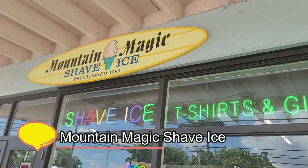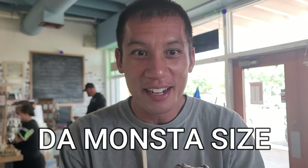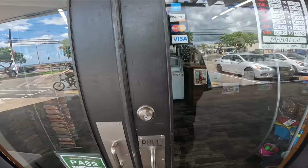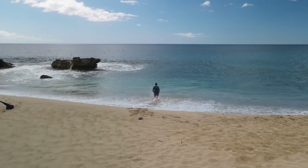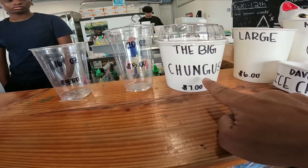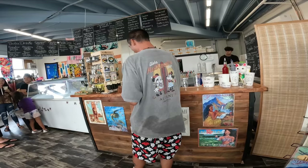Our last stop here at the end of the island in Makaha — I want to end it with Shave Ice at Mountain Magic Shave Ice. They have a size called the monster size — actually, it's called the Big Chungus, and it only costs $7. That's another reason locals love it here — good Shave Ice and the price is cheap.